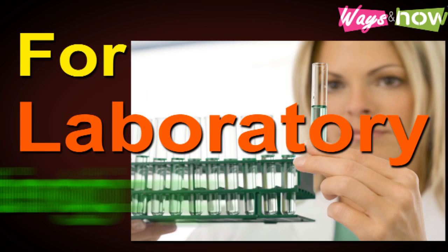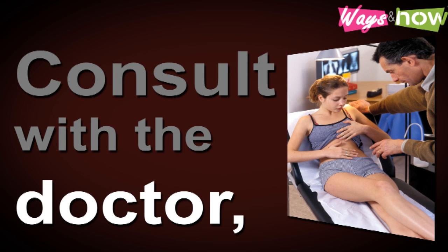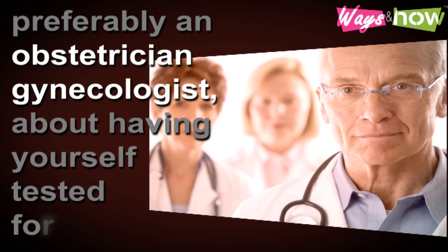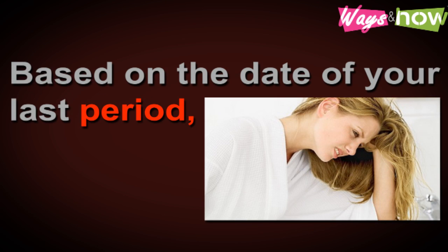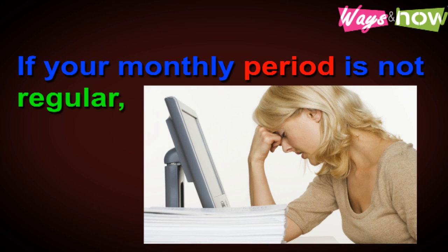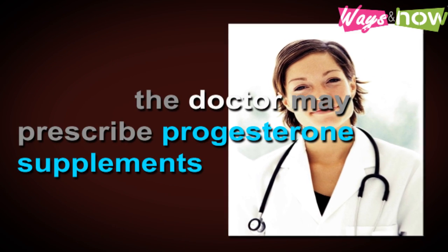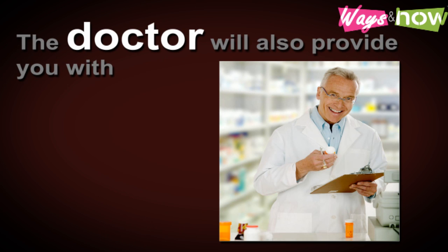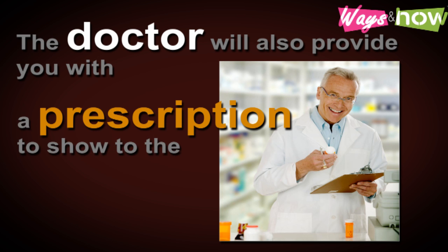For laboratory testing, step one: consult with a doctor, preferably an obstetrician-gynecologist, about having yourself tested for estrogen levels. Based on the date of your last period, the doctor will tell you the best day to go in for the test. If your monthly period is not regular, the doctor may prescribe progesterone supplements to bring on your period, and the test will be scheduled from there. The doctor will also provide you with a prescription to show to the laboratory staff.